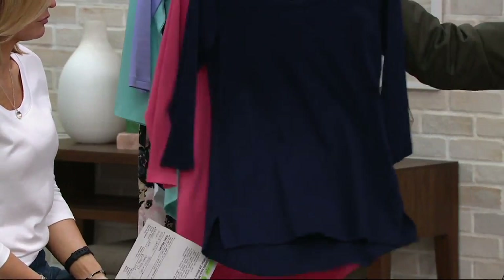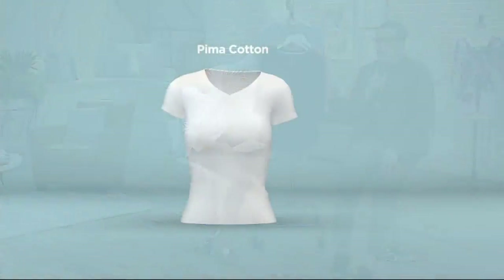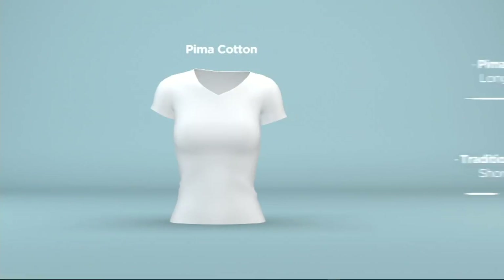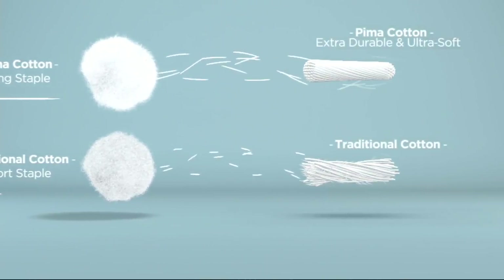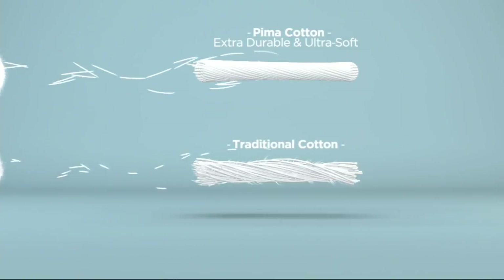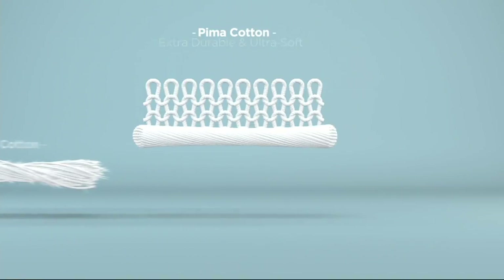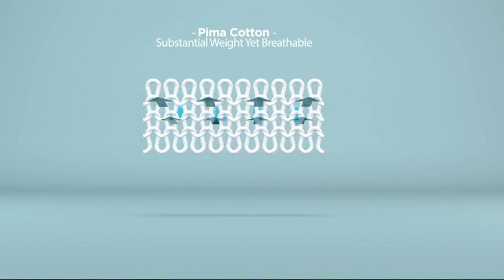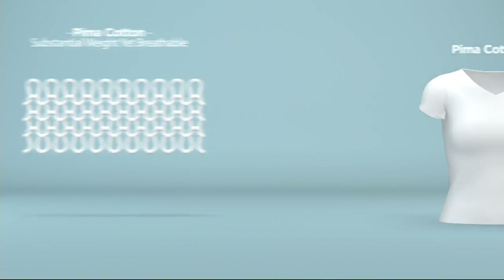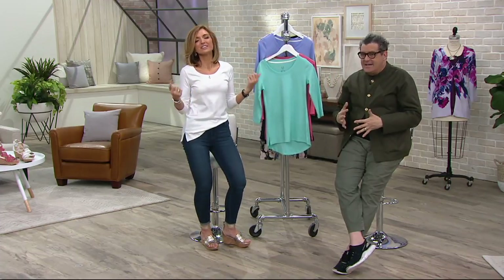So where do we start? Pima? Let's start with the Pima story, because I do have an animation standing by. When you look at the top of your screen — that's the beautiful Pima cotton. You see it's fluffier and lighter than your standard cotton on the bottom of the screen. When they spin it, that very long kind of staple — we call it the staple — when it's longer, it just makes a more luxurious and more silky yarn.